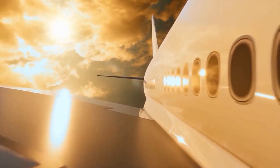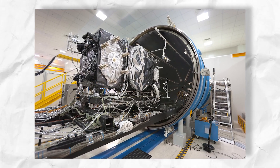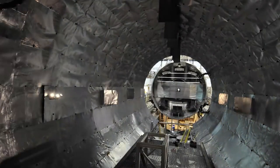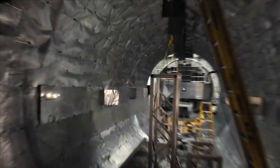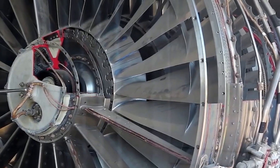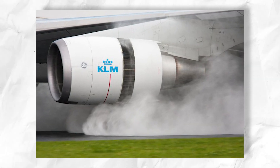Aircraft engines also undergo altitude or vacuum chamber tests to simulate high-altitude conditions. This test evaluates their ability to handle pressure, thrive in thin air, and withstand potential failures. If everything goes smoothly, the engine is ready for the next test.